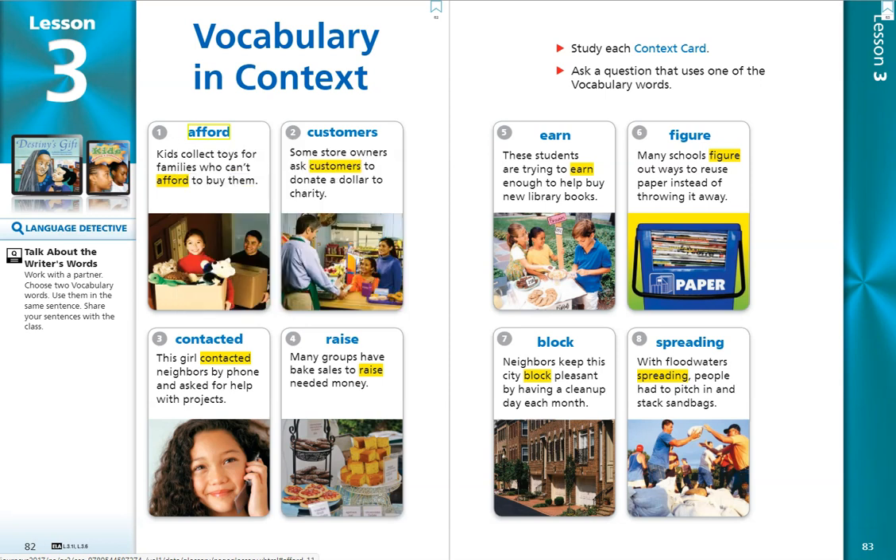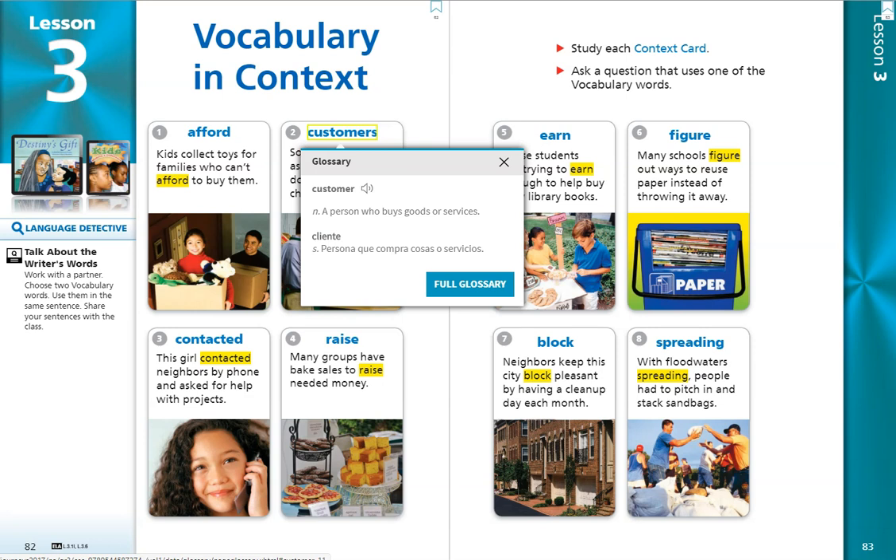Number 2. Customers. Some store owners ask customers to donate a dollar to charity. The word customer is a noun and it's a person who buys goods or services.